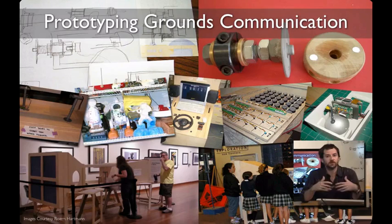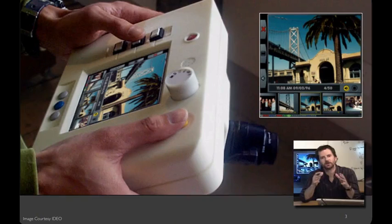One way to think about a prototype is that it's a question rendered as an artifact. It's something that you make as a way of communicating with other stakeholders — these can be clients, other people on your design team, users of an interactive system, or even yourself. The role of the prototype in this communication is that it serves as a common ground to help people understand really concretely what everybody's talking about.